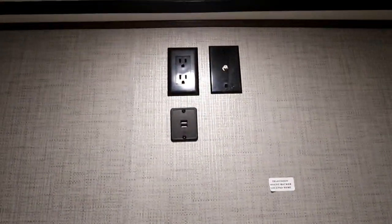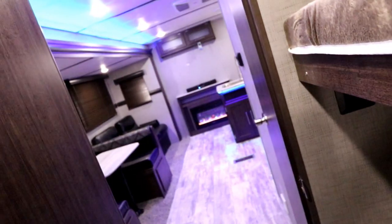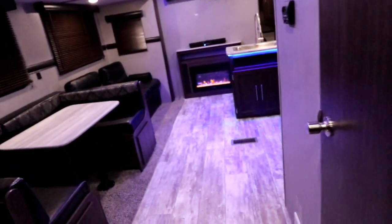We have USB plug-ins just above and our TV prep so you can set a TV up on the countertop. Our top bunk can actually be pivoted out of the way, which really opens up the space on a cold or rainy day for the kids to sit back here, or if you have several adults who want to sit and play cards.